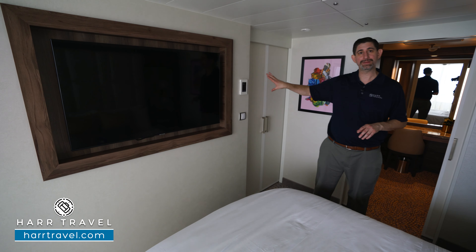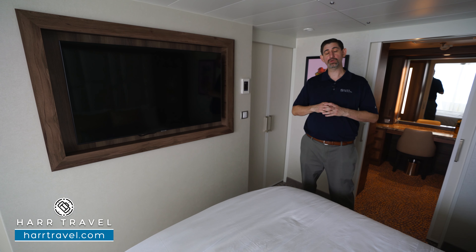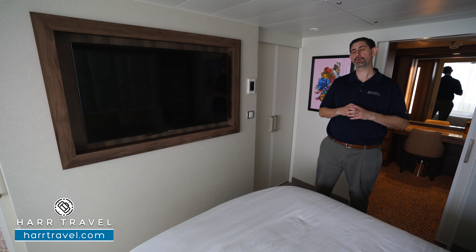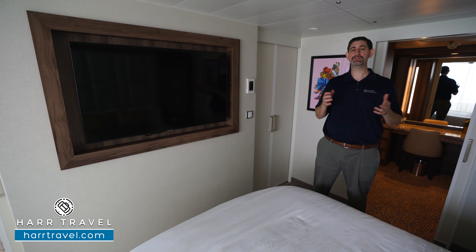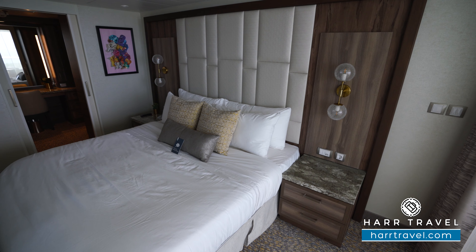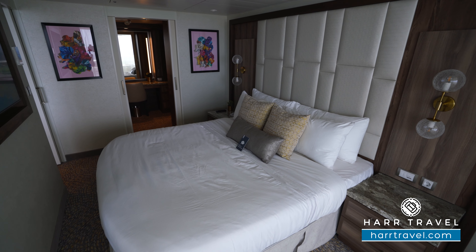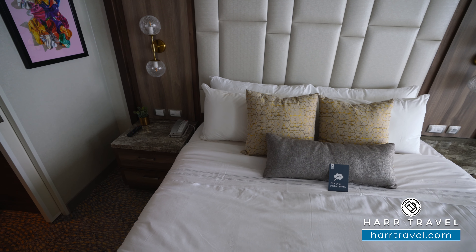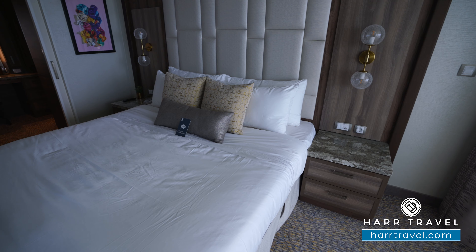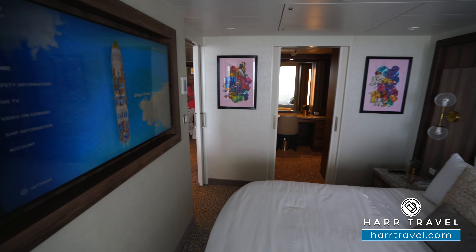Heading into the bathroom, you can see here you have a nice extra large double vanity. You've got those upgraded Malin and Goetz bath amenities. There's a bit of storage behind the mirrors and a ton of storage underneath as well. You're also going to find a plug for a razor tucked in the corner. You have the toilet and bidet tucked just around. And over here you're going to find a nice large soaking tub — whether you want a bubble bath or if you're traveling with kids, it's a huge advantage. You also have a shower wand and a full step-in shower as well. It's great because I don't always fit in shower-tub combos on cruise ships, but I definitely fit in here. You've got the Malin and Goetz bath amenities and the adjustable shower wand, in addition to a nook for your own amenities and a step for shaving.